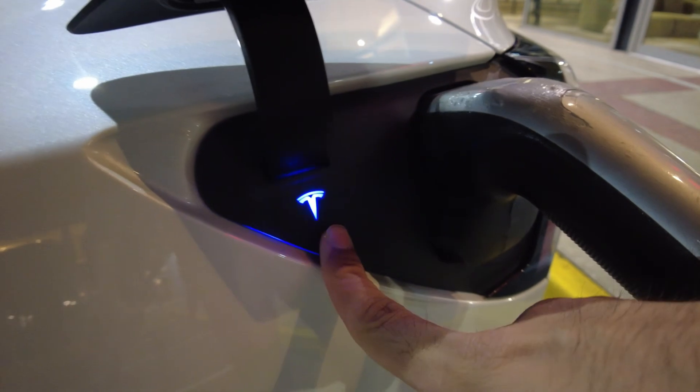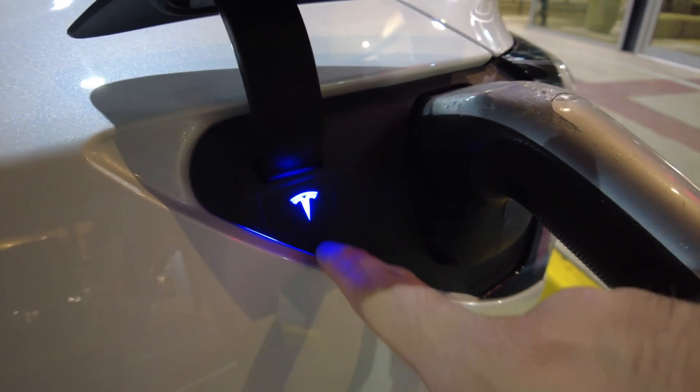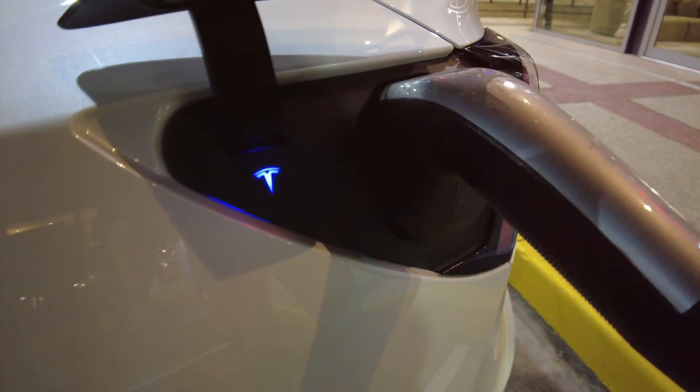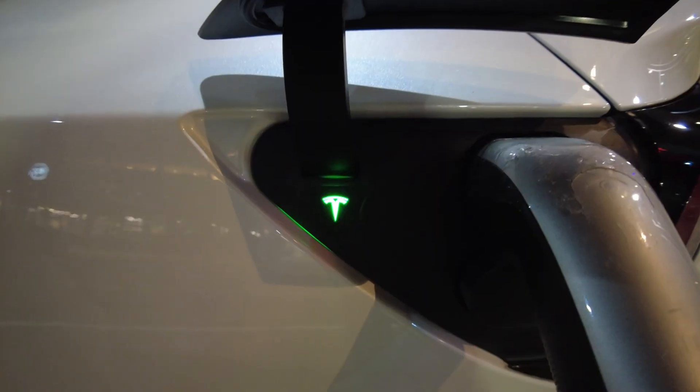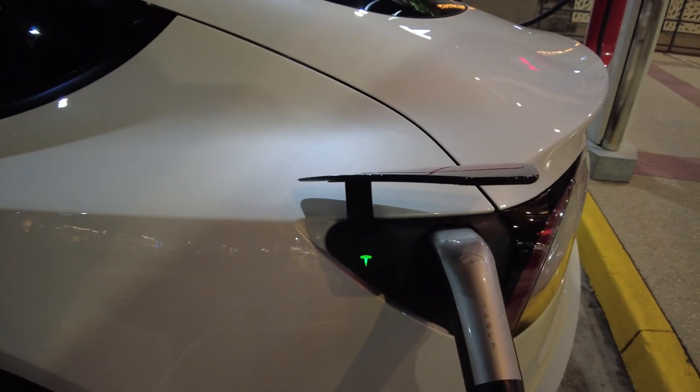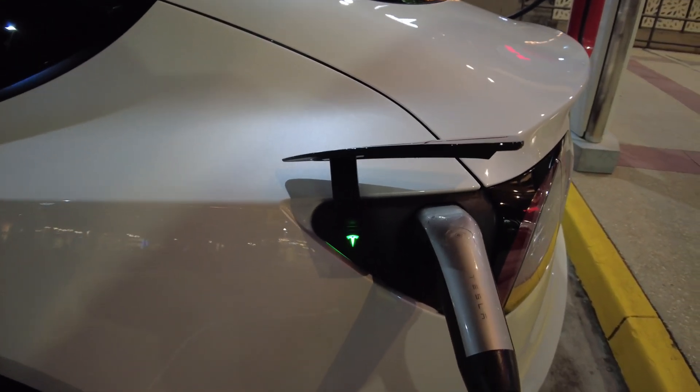Once the charger is connected, the LED indicator starts to blink blue, which means it's trying to connect to the car. As soon as charging starts, it turns green. As you can see, the charging LED has turned green, which means the charging session has started. Let's look at the inside of the car to understand the charging speed we're getting.